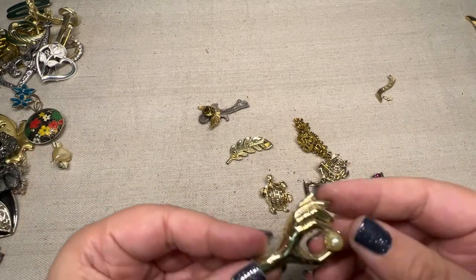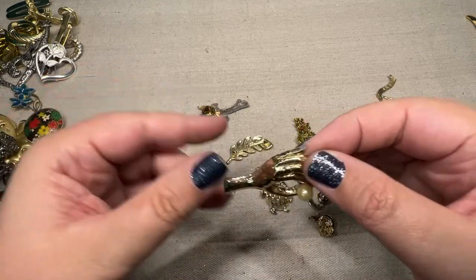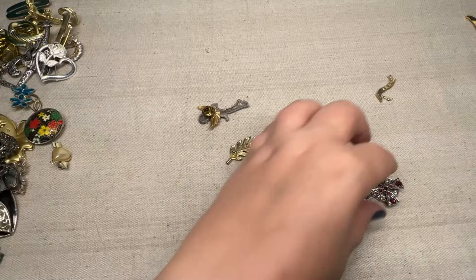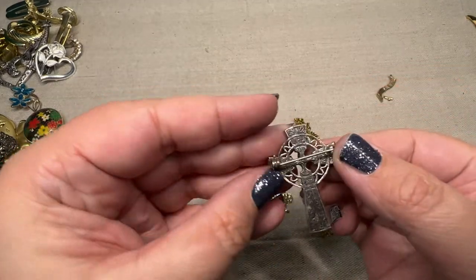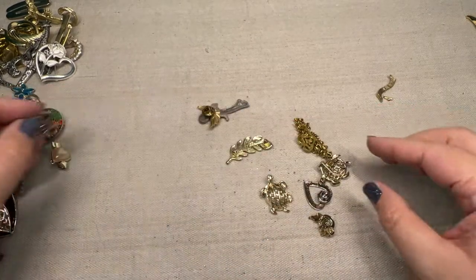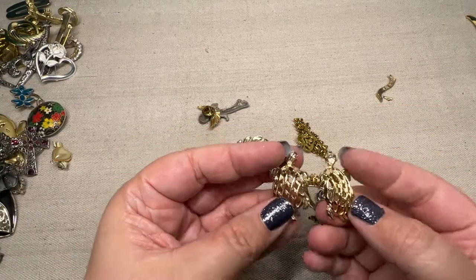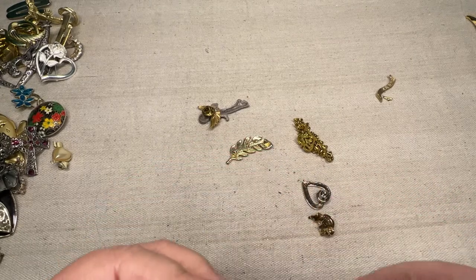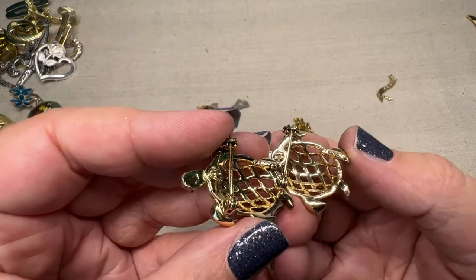And then we have this, which I don't know what that is, but it's very, very peely — you can see it's flaking. So that's a no-go, that's going to go in the crafting pile. This one's pretty — it's like a Celtic cross with purple rhinestones. That one will definitely be in a whatnot sale. Along with this pair of turtles, because you've got to love turtles. And they are marked — they're Gerry's. More Gerry's.